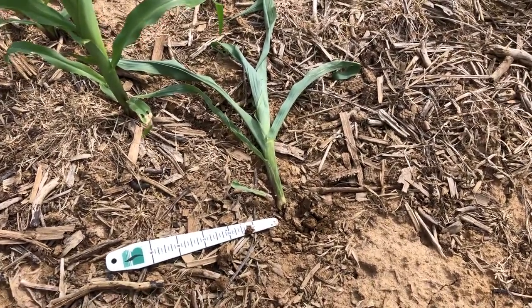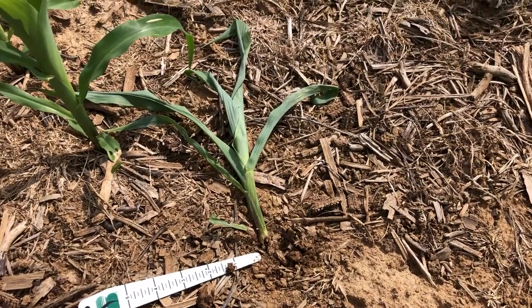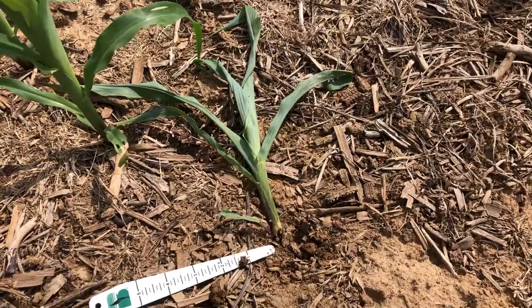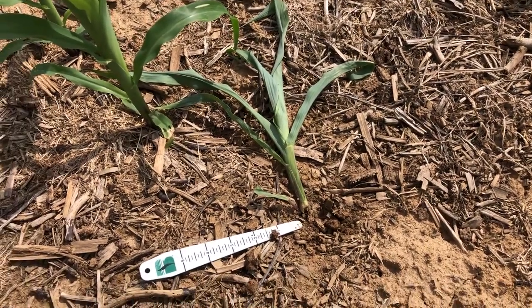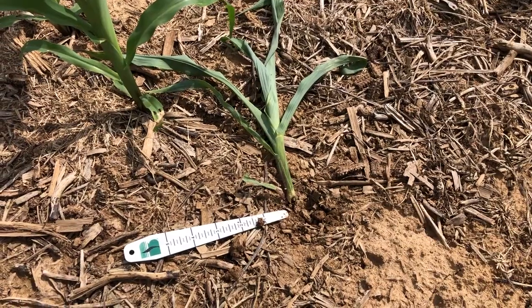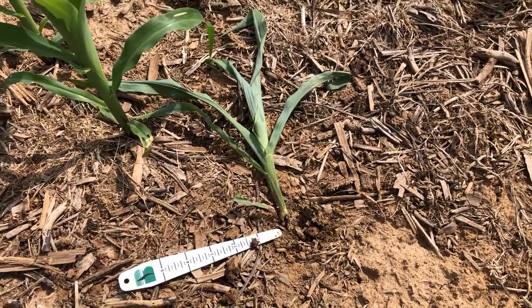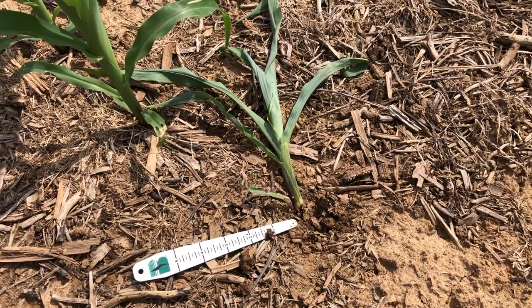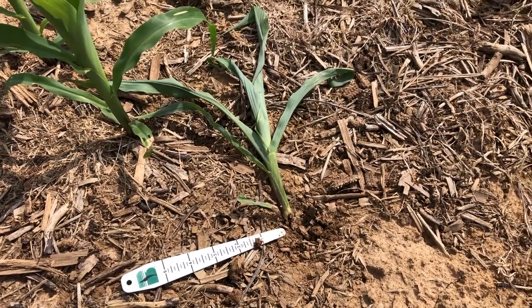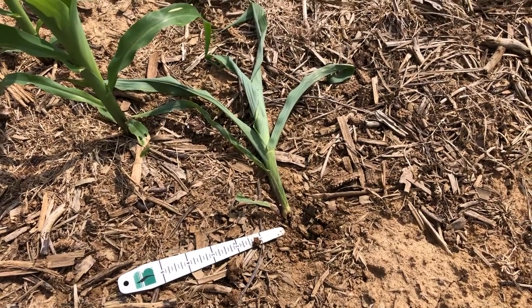Black cutworms are very easy to control. Just a generic pyrethroid will typically take care of your cutworm damage. That's what I'm seeing from the field. If you're getting these text messages via a dealer forwarding them to you and you'd like to receive them directly from Beck's, you can text my name — Scott, S-C-O-T-T — to the number 733-337.